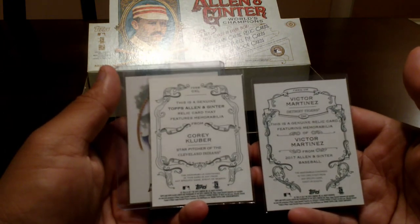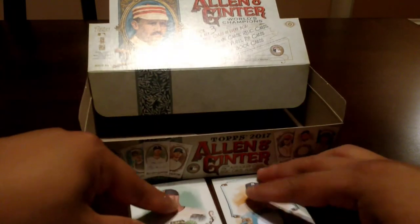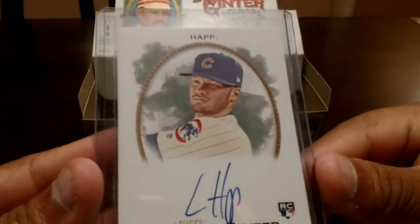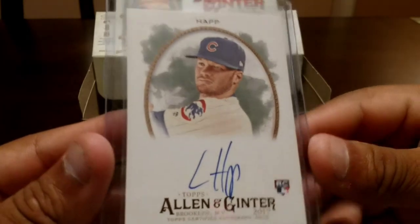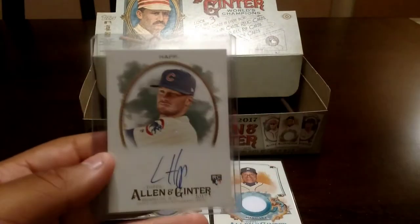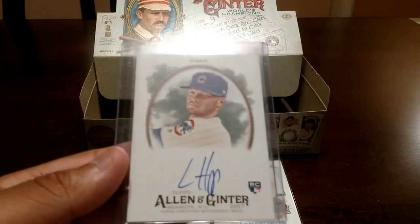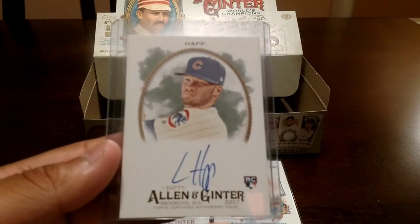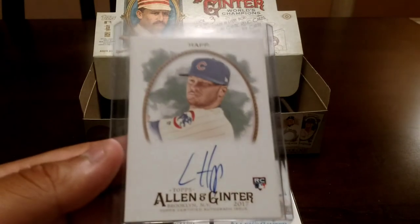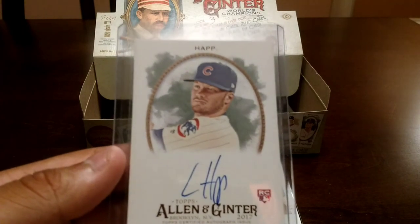At least I got three baseball hits — I'll show you guys real quick what those are. I'm happy with the box. First time opening this product and I pull a Cubs autograph — I mean I can't complain. Victor Martinez and Corey Kluber are the two jerseys. And the favorite card that made the break for me — Ian Happ Rookie Auto, Allen and Ginter, beautiful card right there. So there you guys have it — let me know what you guys think. Hopefully I can open up some more product like this. Take it easy, sorry for the long video. Appreciate you guys' support, see you guys later.